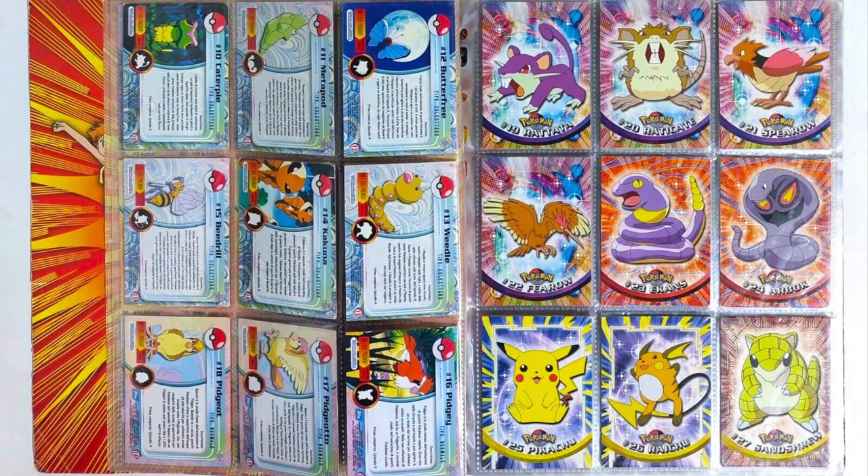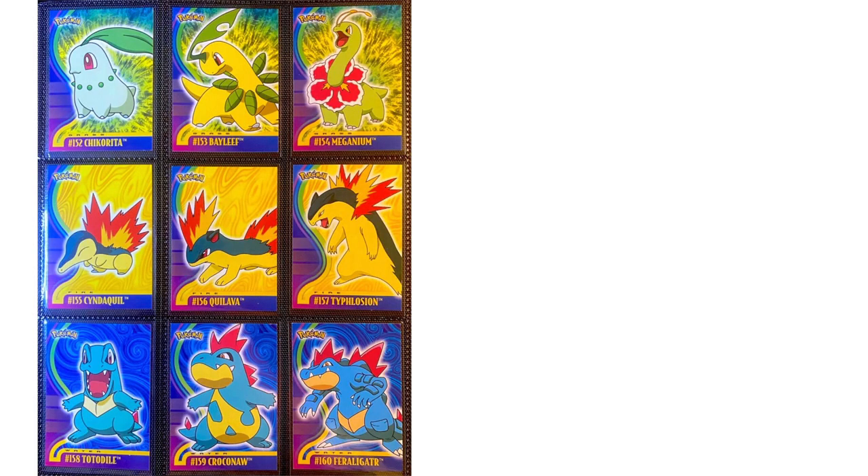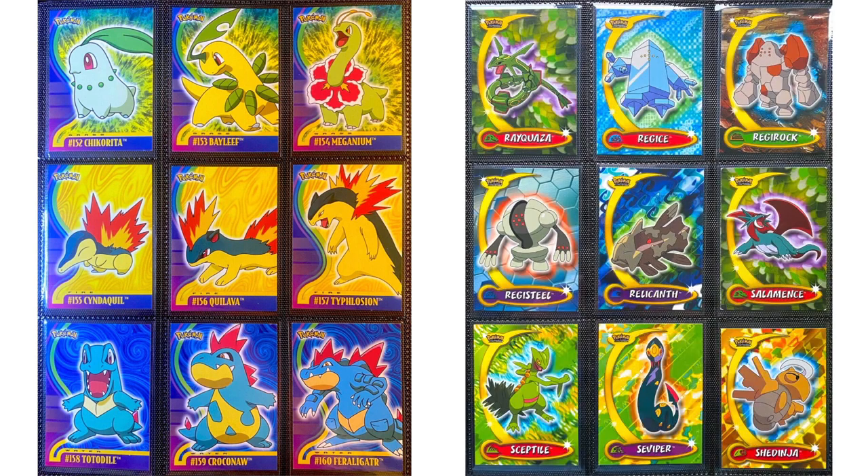The original Topps series covered the Kanto Pokémon — the original 151 — split across Series 1, 2, and 3. Eventually Topps released the Johto Pokémon and then the Hoenn Pokémon, but they stopped after Hoenn. There are no Sinnoh Topps cards, likely because they lost the license to make Pokémon cards at that point.